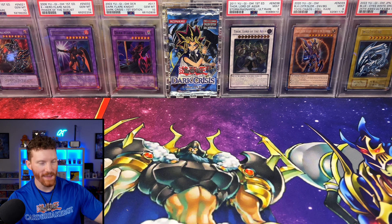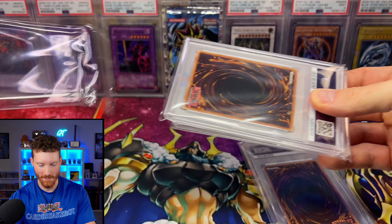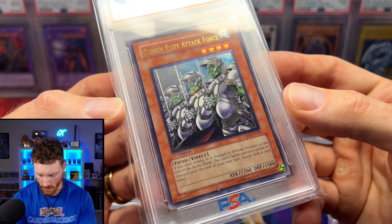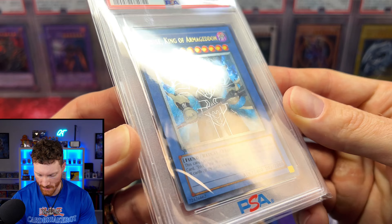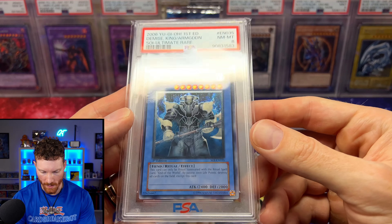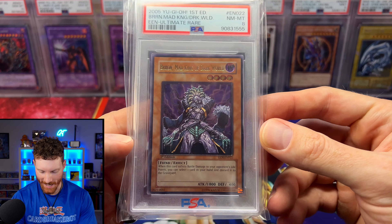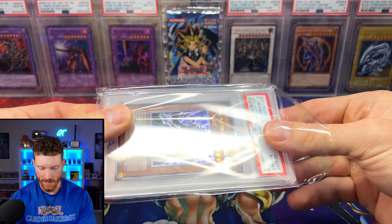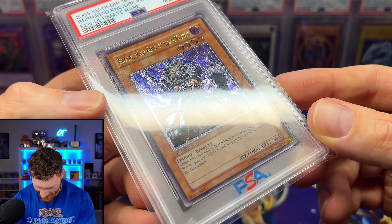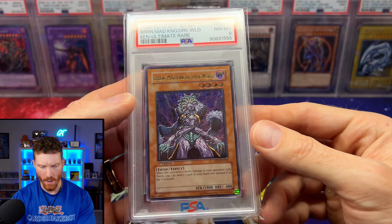A couple more slabs — I think from Uber Trading. I buy a lot of slabs to crack. First is a Goblin Elite Attack Force that I got for an absolute steal — NA print, but it is what it is. Next is a Demise King of Armageddon PSA 8 — he told me this one is basically pack fresh. And then this one's really cool: a Brow Mad King of Dark World European print ulti. The foiling is absolutely insane compared to the NA print — I cannot wait to crack this out of the slab just to take a closer look.